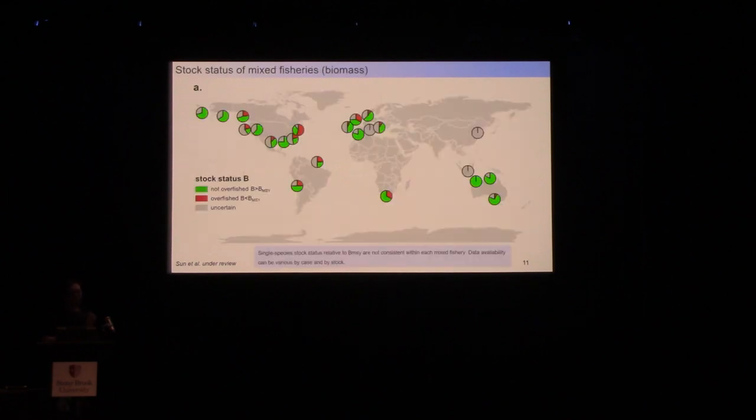Next we look at single-species stock status within each mixed fishery, using pie charts. The biggest finding is that even within the same mixed fishery, individual species can have very distinct stock status. Mixed fisheries in Australia and Alaska have the best biomass status compared to other fisheries worldwide, while the northeast United States unfortunately performs worst. Looking at fishery mortality relative to F_MSY, Australia and Alaska are still doing best, while overfishing is occurring massively in Europe, particularly in the North Sea and Mediterranean.